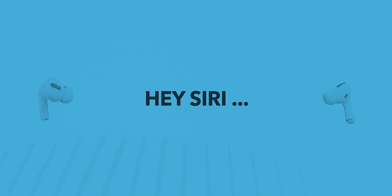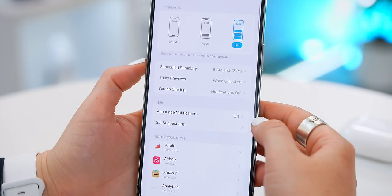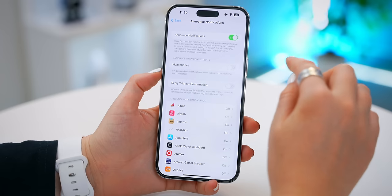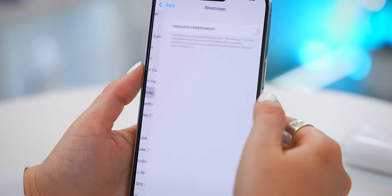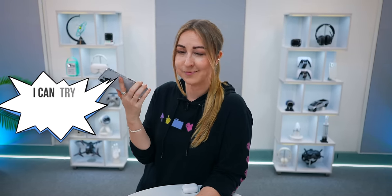Siri has come a long way and is seriously useful. Within settings under Announce Notifications, if you toggle on Headphones, every time you get a message Siri will announce and read it to you through your AirPods — you can also toggle this on for specific apps. Siri can also help you find your AirPods just by asking: 'Find my AirPods Pro.' Siri responds that she can try playing a loud sound on your AirPods Pro, and then pings them.